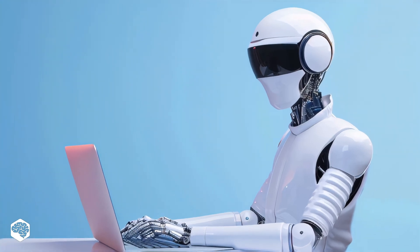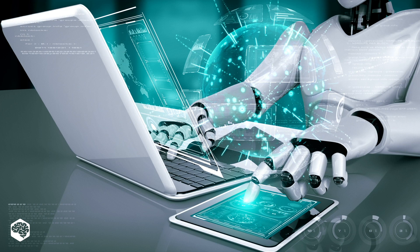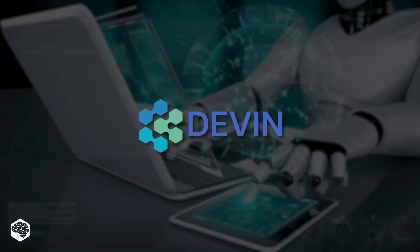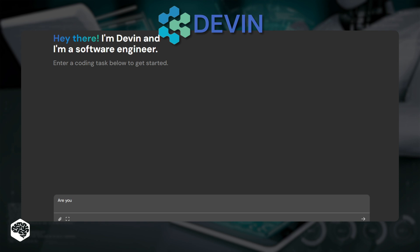Hi, and welcome to the Jelvix channel. Today's spotlight is on one of the most discussed recent AI releases, the world's first AI software developer, Devon.ai. I'm a Jelvix developer who would like to remain anonymous. This way, I can provide my fully honest review of what I really think about this solution.